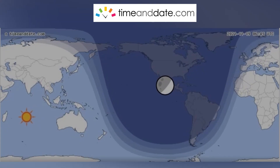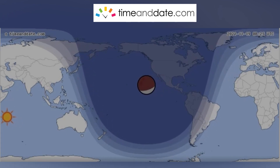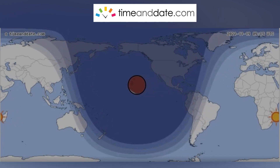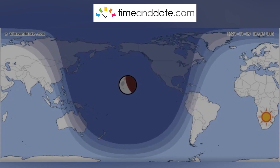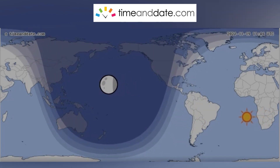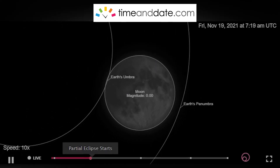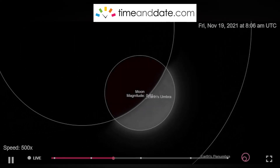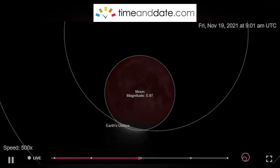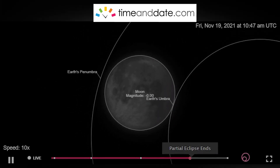The reason I say not quite a total lunar eclipse is because in this case, the Earth's shadow — the umbra — blocks about 97% of the moon, so it won't be fully occluded, but most of it will be blocked. On paper, it's only about 97% occultation, meaning the moon is mostly blocked by the Earth's shadow, but not all the way.